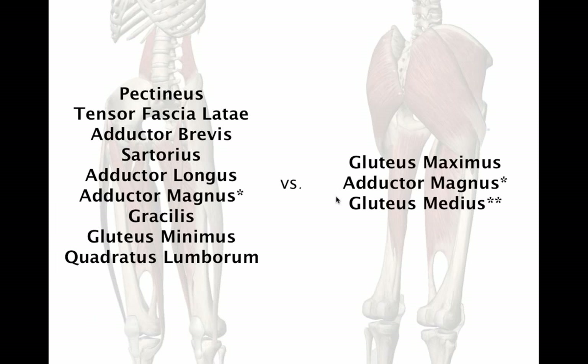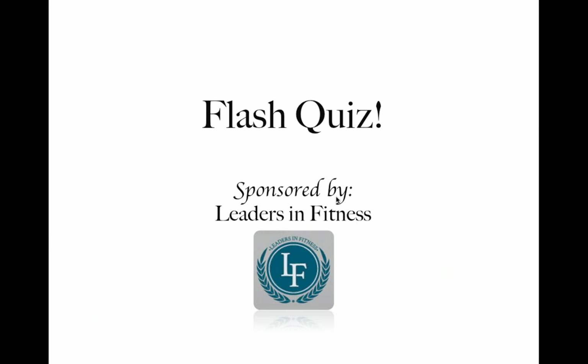Now we have a flash quiz. Take what we've talked about so far and see if you can answer a quick question and maybe win some free education. The first person who types in the correct answer in the question area will win a free course from Leaders in Fitness, valued between $50 and $75.